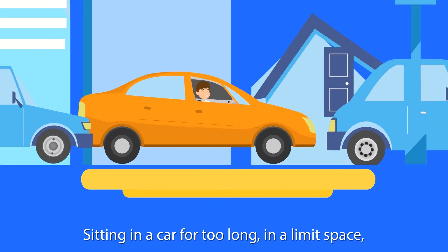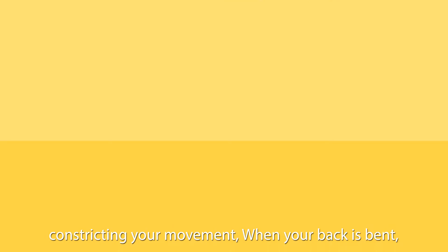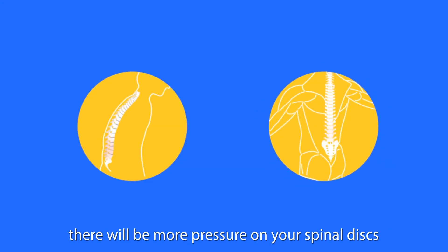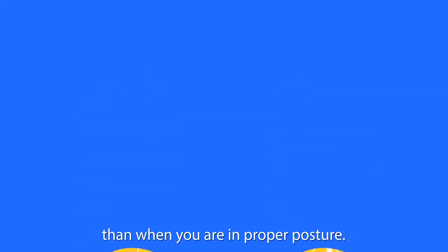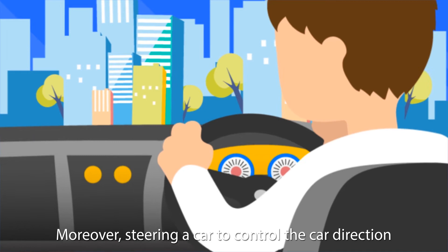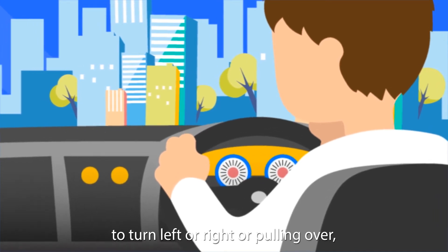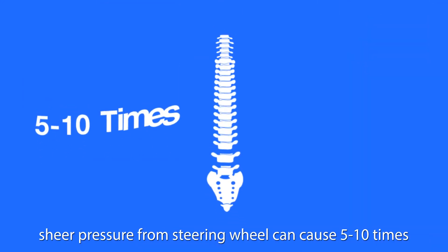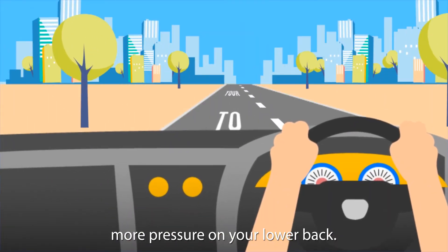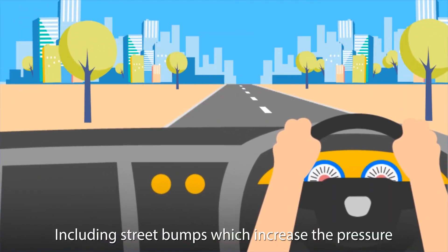Sitting in a car for too long, in a limited space, constricts your movement. When your back is bent, there will be more pressure on your spinal disc than when you are in proper posture. Moreover, steering a car to control direction — to turn left or right, or pulling over — sheer pressure from the steering wheel can cause 5 to 10 times more pressure on your lower back, including street bumps, which further increase the pressure.